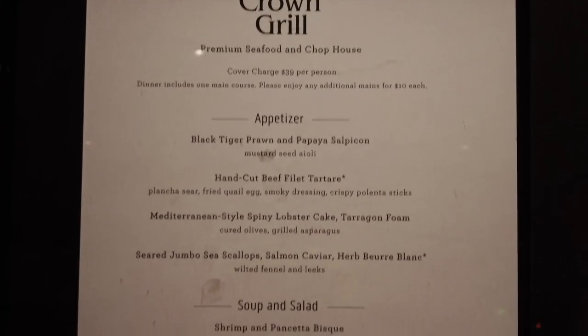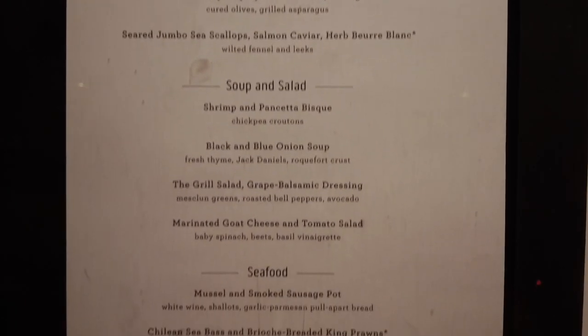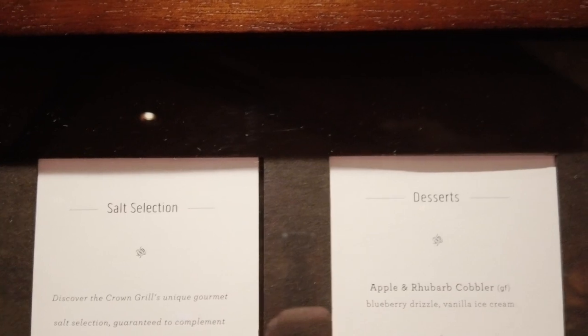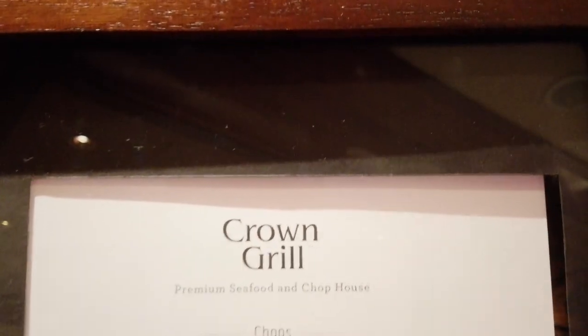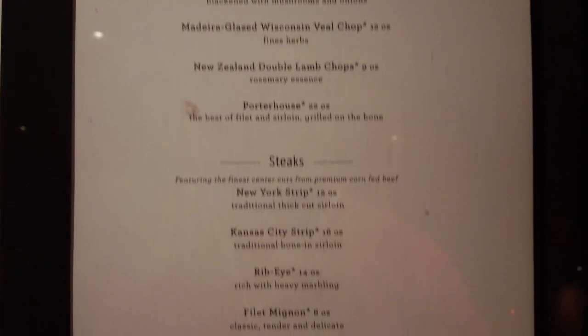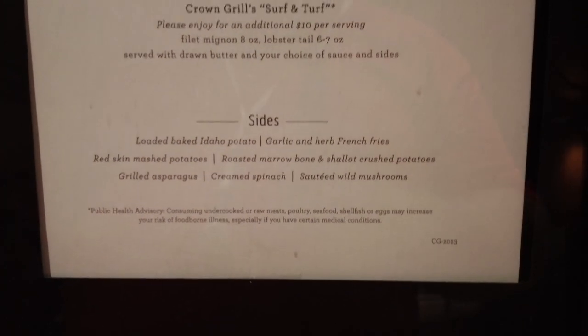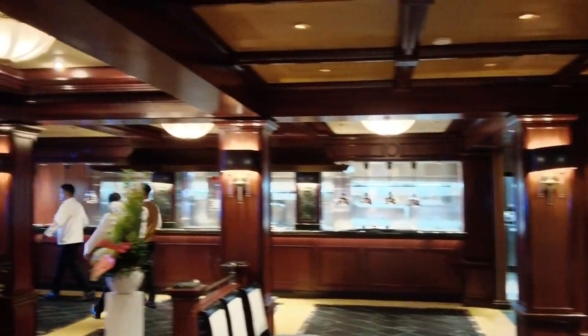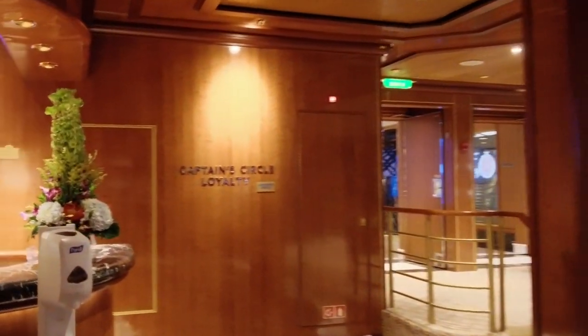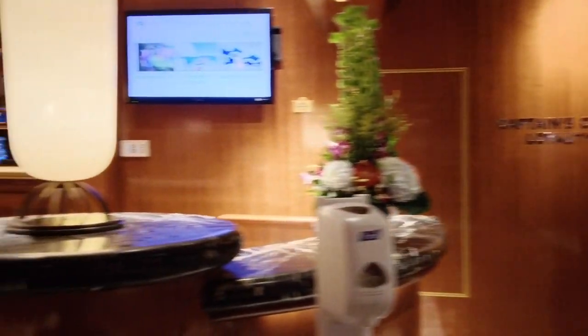The Crown Grill is an upcharge, not included, but with different packages you can get one or two nights of specialty dining included. Directly across from the Crown Grill is the shore excursion desk. You can book shore excursions there or get help with any issues. Shore excursions is something I plan to do more videos on. We did not do any ship shore excursions in St. Thomas — we just went to Paradise Point. In St. Maarten, we took a taxi to Maho Beach to watch planes land at Princess Juliana Airport. We'll have videos on those up on the channel soon.